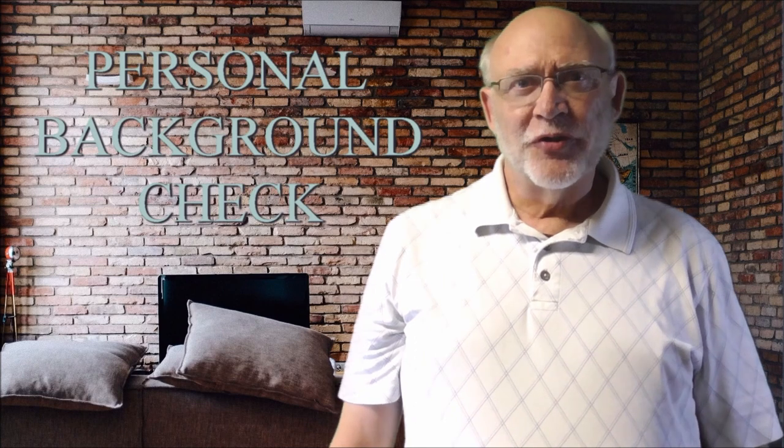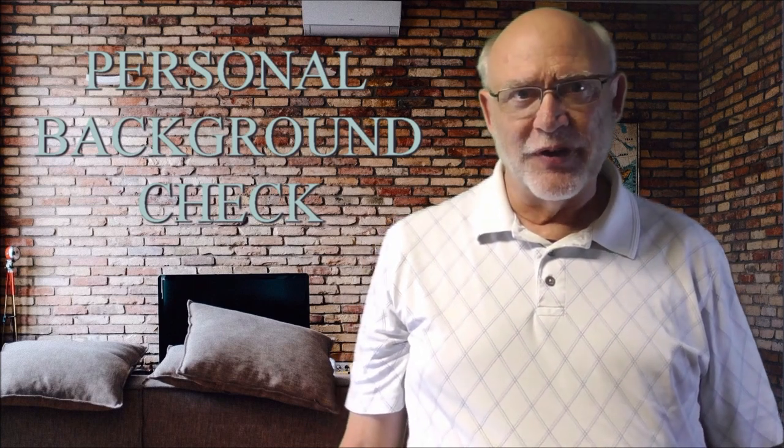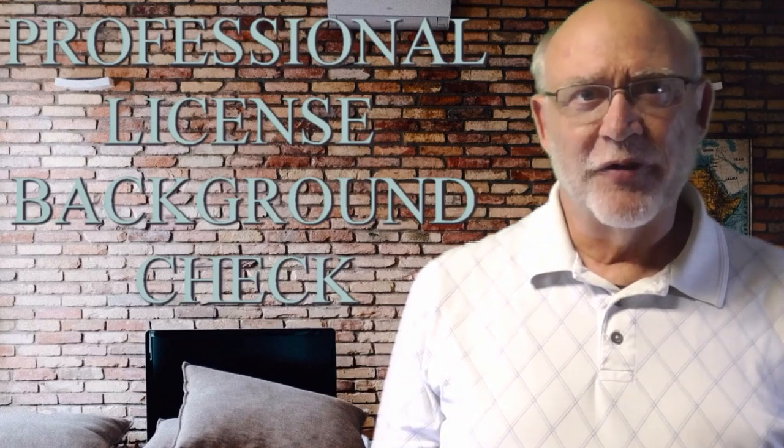Personal background checks are simple background checks people will have run on themselves to see what potential employers, credit companies, and places like that might get if they run a background check on them. Professional license background checks are often required for pre-employment screenings as well. These are conducted to verify an applicant possesses valid licensing and permitting, as well as to check the status of their license and any disciplinary actions taken on that license. Typically a professional license can be verified by contacting your state's licensing authority.